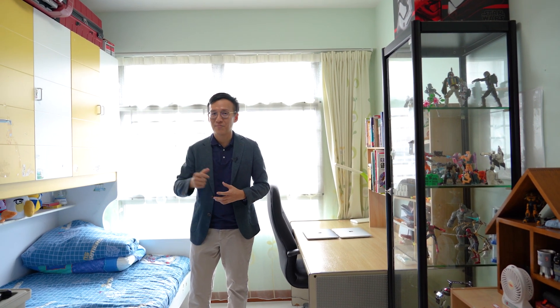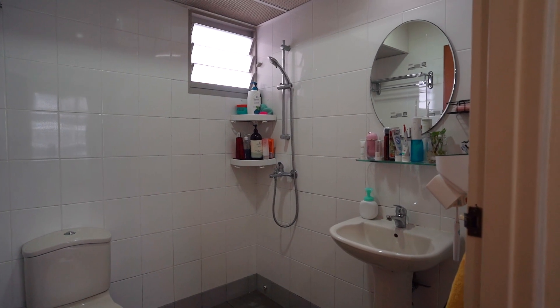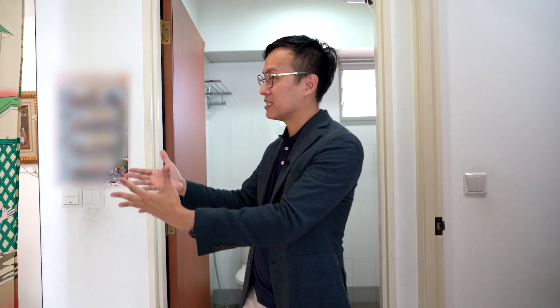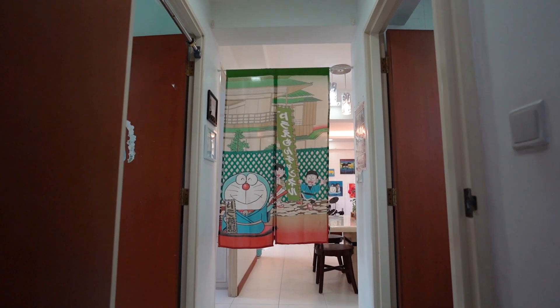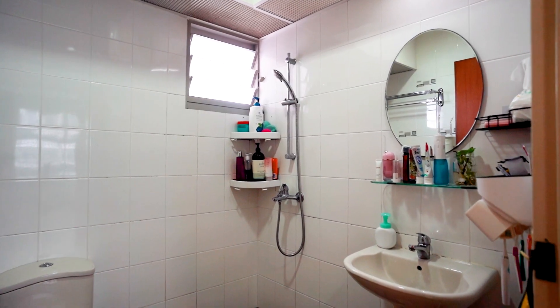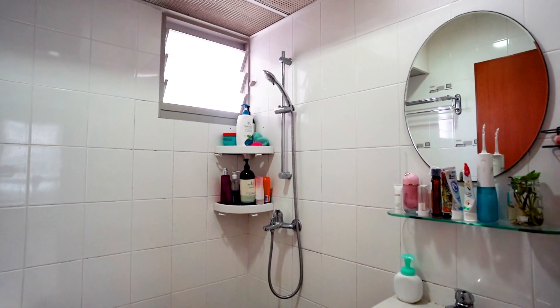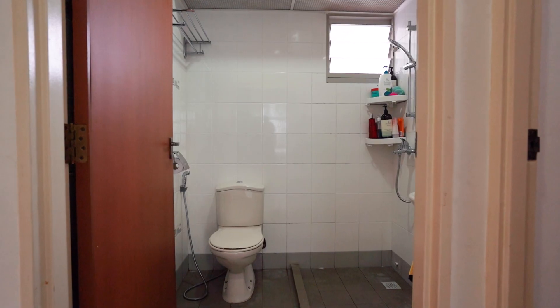Now let's check out the master bedroom. This four-room layout resembles a condo layout where the common bathroom — also the guest bathroom — is located along the bedroom walkway. The owner has added a cloth divider to segregate this space and make it more private. The common bathroom is spacious and squarish in layout, with a vanity counter, water closet, and a curb to separate the wet shower area from the dry area.